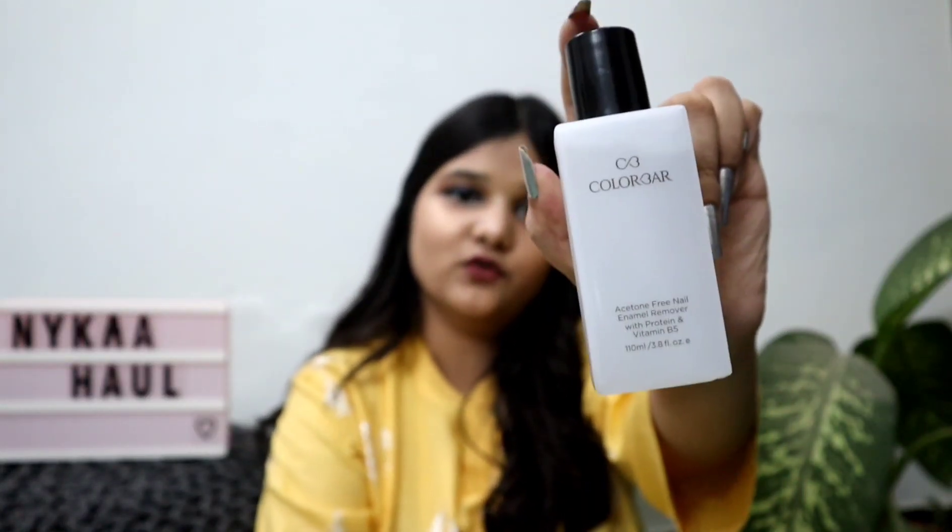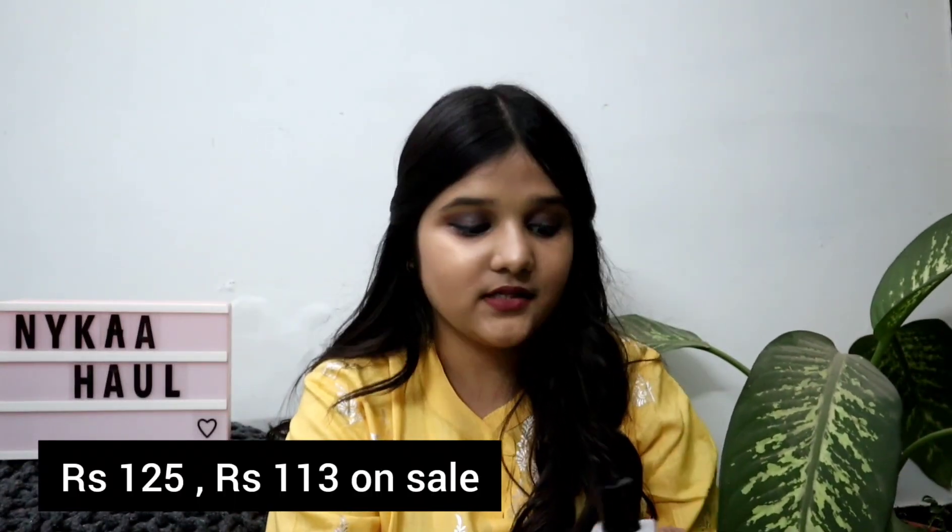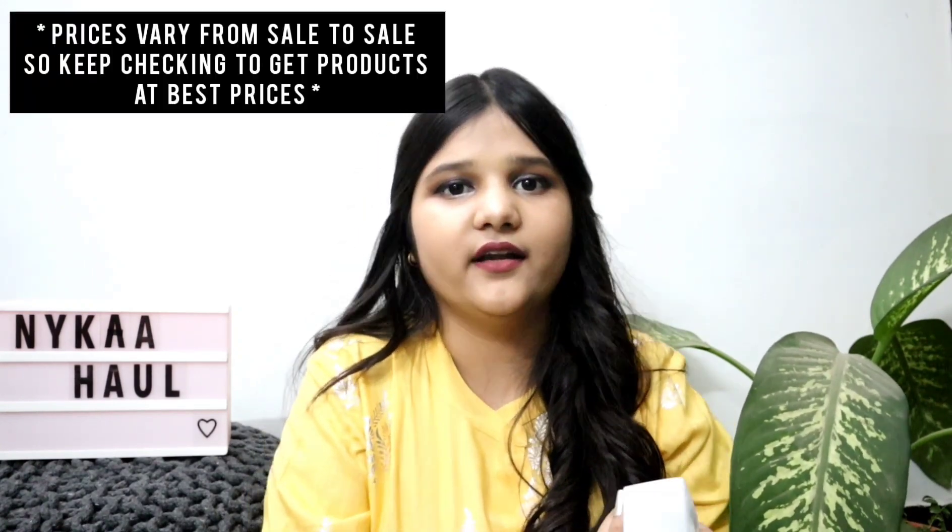The next product is this nail paint remover from Colorbar. Colorbar's nail paint removers are the best. It's priced at approximately 125 rupees and I got it for 93 or 94 rupees on sale — again a great deal.